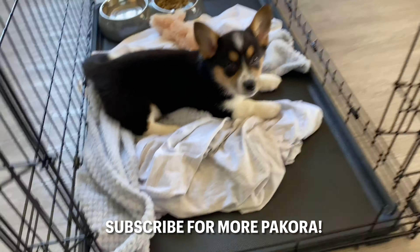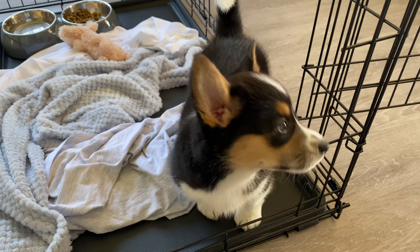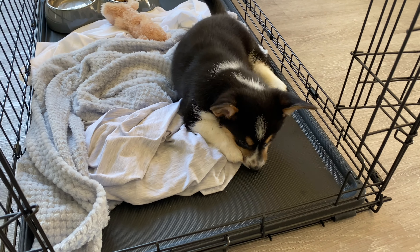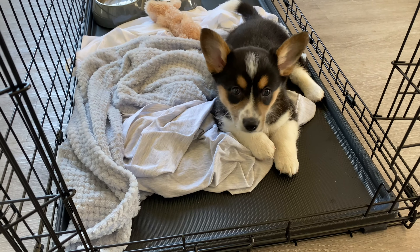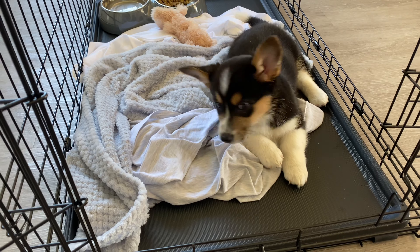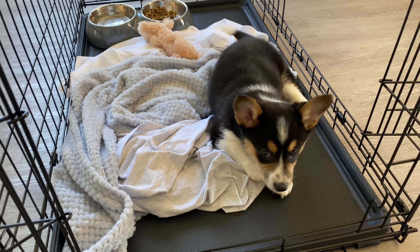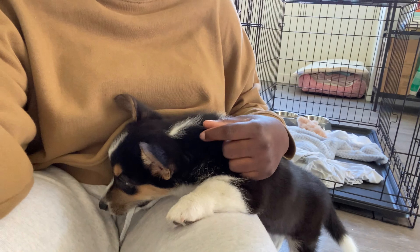We are also working on the potty training — it's going okay, I guess. My biggest concern right now is the crate; I want her to feel comfortable in there. We haven't had a good night's sleep since we picked her up, so I'm hoping that can change very quickly because I am tired, but she obviously is not. She really likes to bite my hair, but I'm going to end the video here. I'll see you guys in my next video — bye!